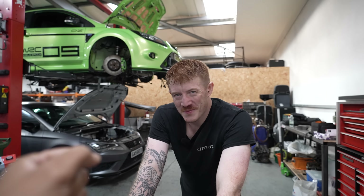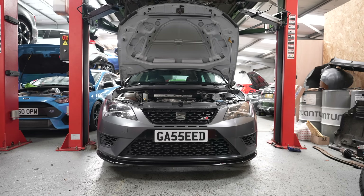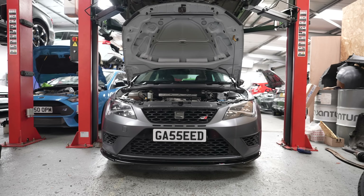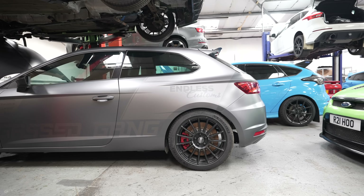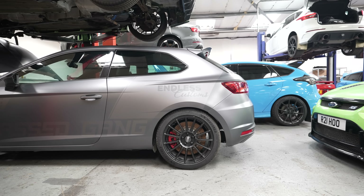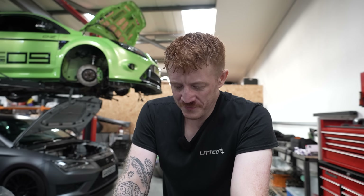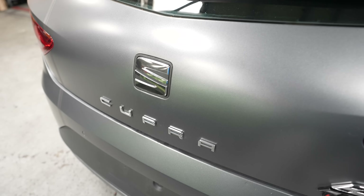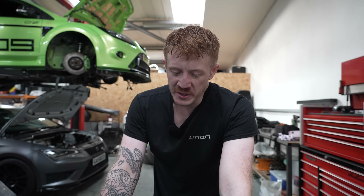Ben, welcome back to the channel, brother. It's been a long, long time. We've decided with this build to go big or go home. To have something special nowadays, the numbers being thrown around are getting silly — it's madness. We are moving with the times. So Ben, please tell us about our new engine setup. We were going to use the 3.2 R32, but because of the power level we want to reach, we need as much displacement as possible.